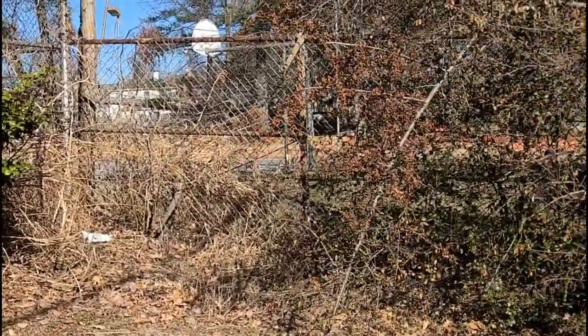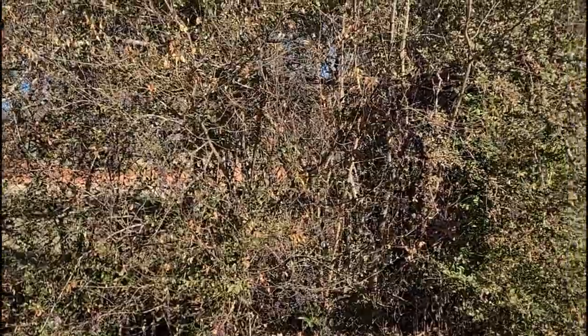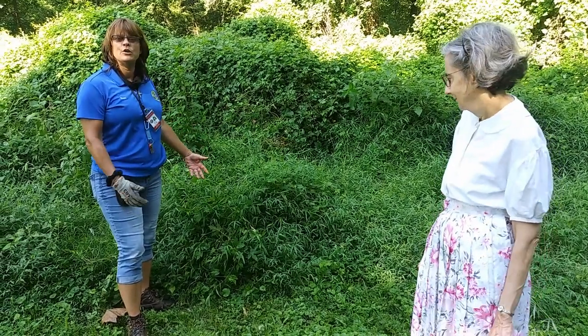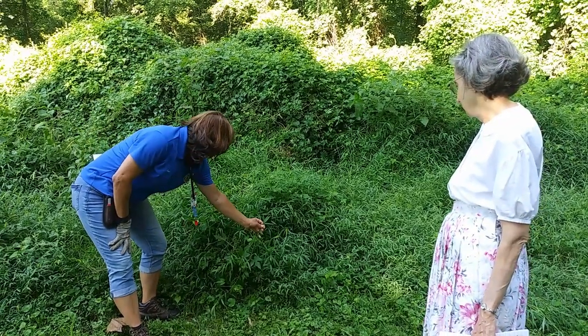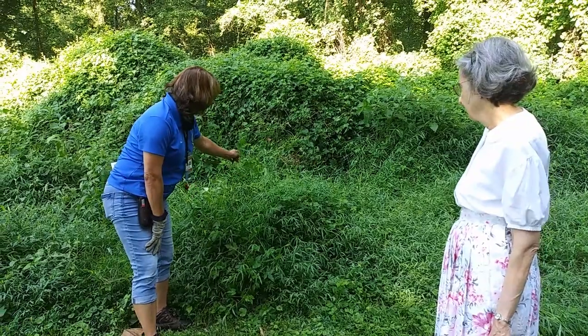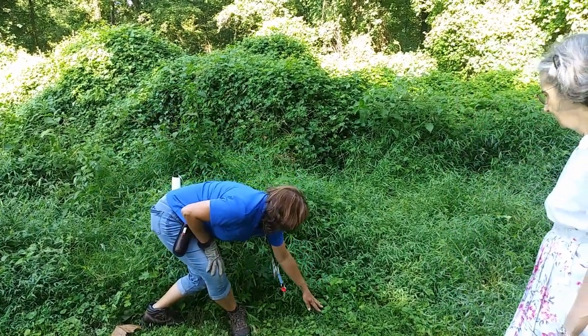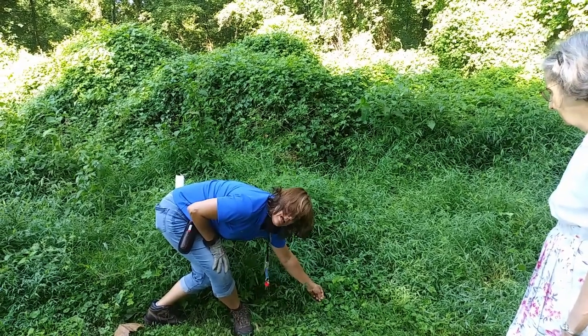Dawn Taft is the arborist for the city of Hyattsville, Maryland. So here we have several invasives that you might find in your backyard. This one here is Japanese stiltgrass, this one is porcelain berry, and this one is a very familiar gill over the ground, also known as ground ivy.